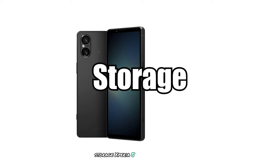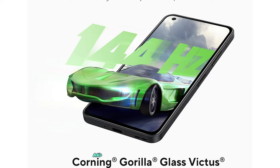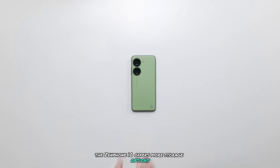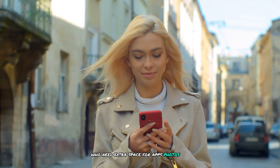Storage: The Xperia 5V offers 256GB internal storage, while the Zenfone 10 offers up to 512GB internal storage. The Zenfone 10's more generous storage options could be crucial for users who need extra space for apps, photos, and videos.